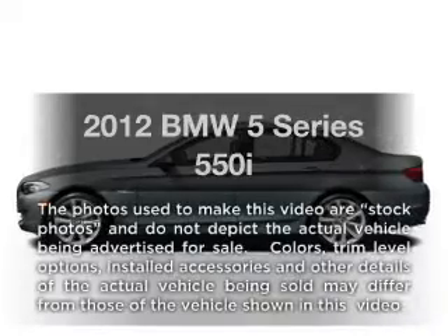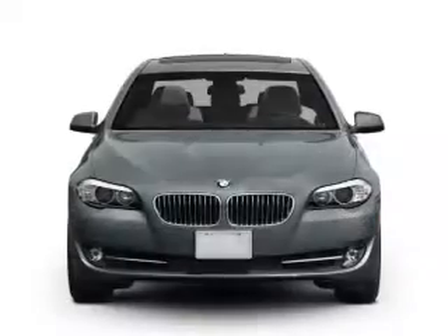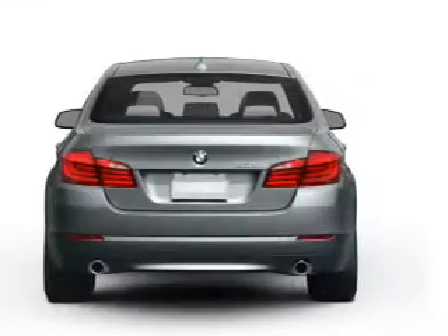Imagine yourself in this 2012 BMW 5 Series. Everything you need under one roof with this great vehicle. With a powerful eight cylinder engine connected to a smooth shifting transmission.